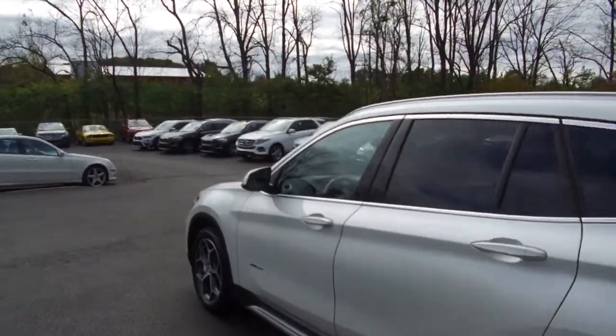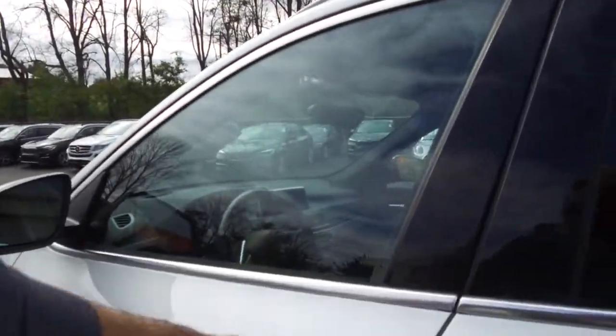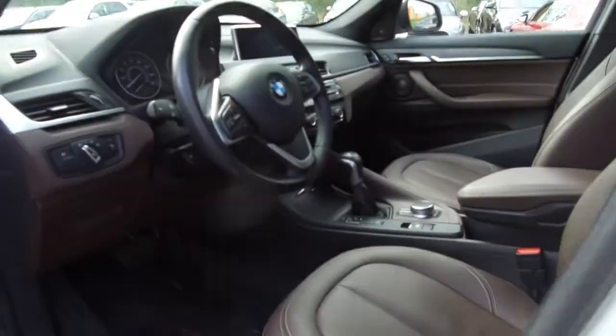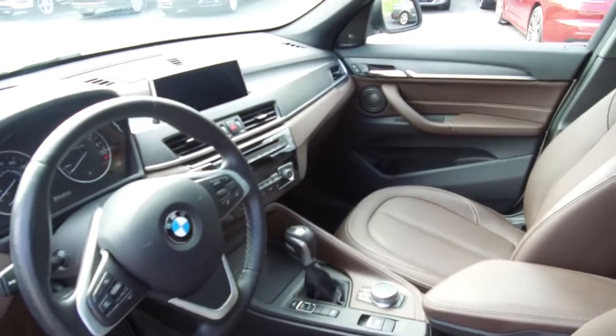A couple of features of this one include heads-up display, comfort access, dual-zone climate control, heated seats. And as we go through the interior, you'll see a large display for the navigation system.